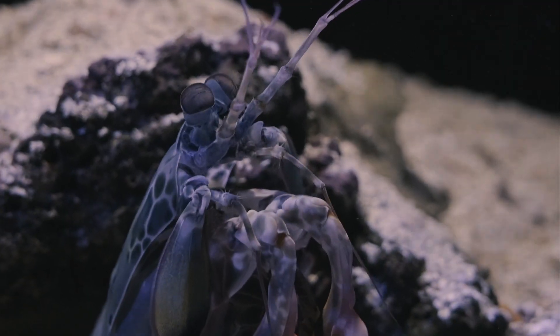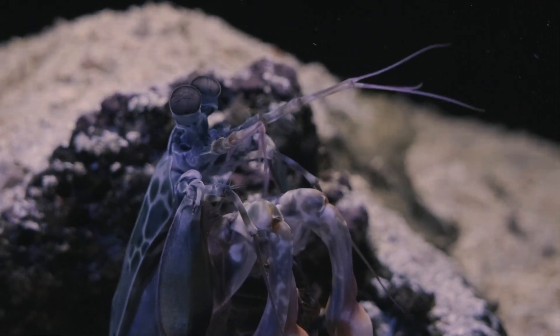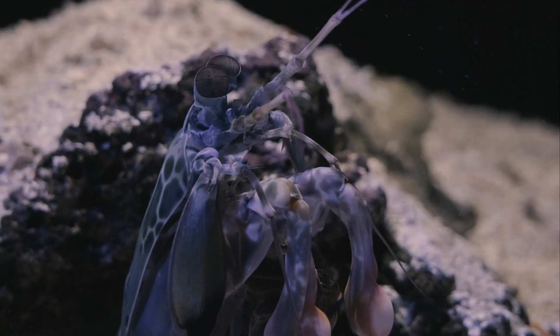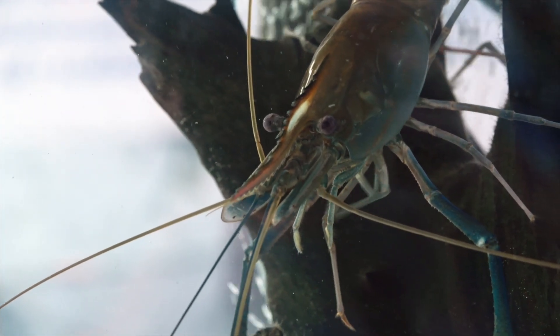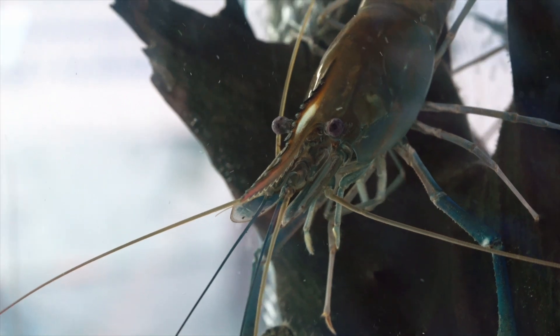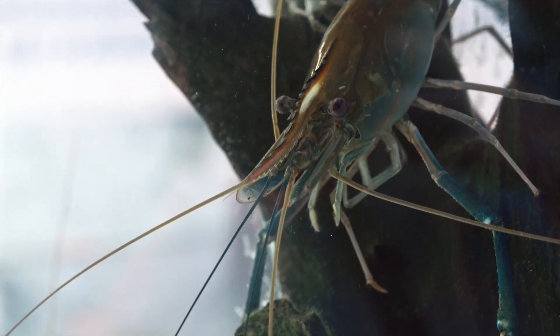Finally, prawns and shrimp can be found in various parts of the world, but their habitats can differ. Prawns are often associated with freshwater or brackish water environments, such as rivers, lakes, and estuaries. Shrimp, on the other hand, are more commonly found in saltwater or marine environments.